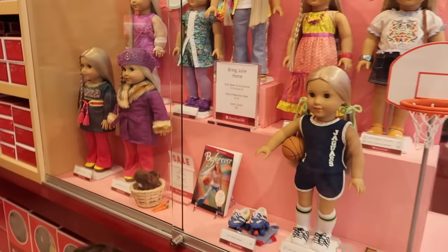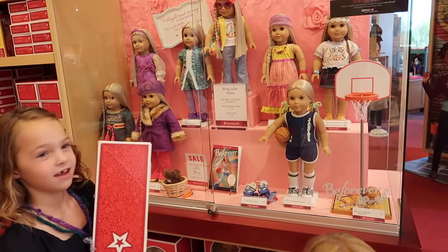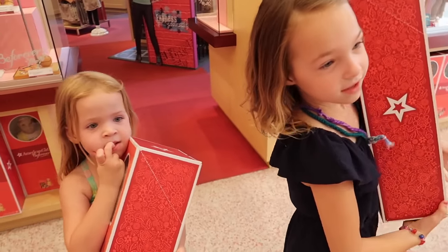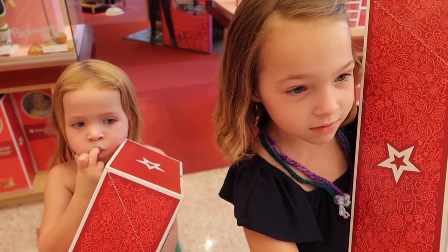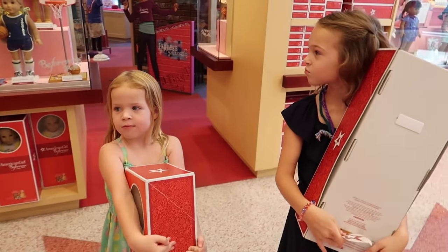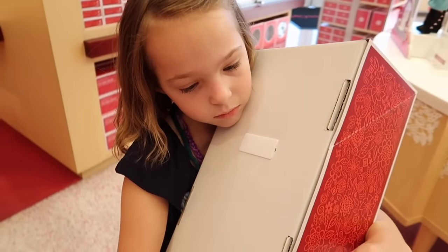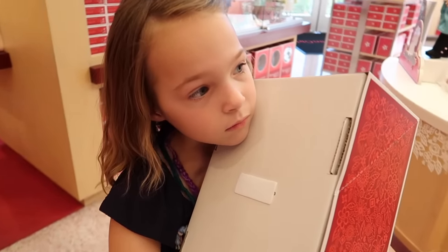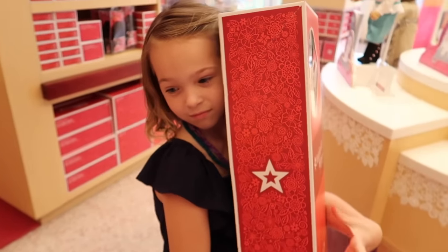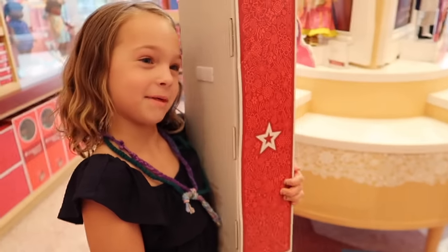I want this one. Are we doing Julie? I want this one. I had a feeling you'd want Julie. You're going to get Julie too, Maya? You both want the same doll? I love Julie — I mean, look at her. Are you going to have twins? How are we going to know who's whose? I'll just keep mine with my other American Girl. My American Girl doll that I have from when I was little — Addy takes good care of it, and now it's time for her to get her own American Girl doll.